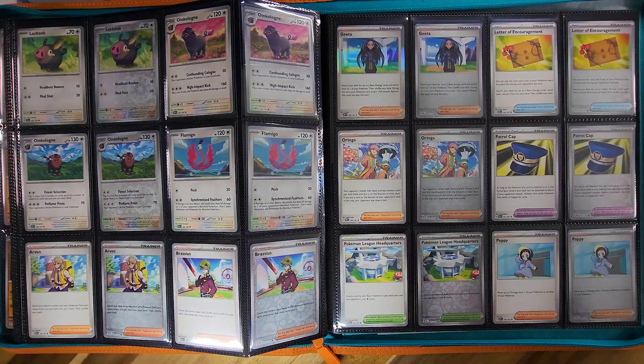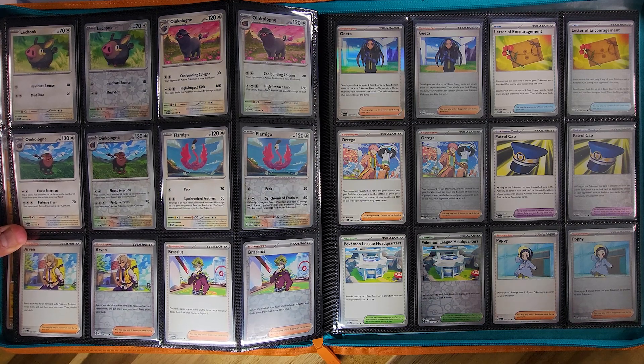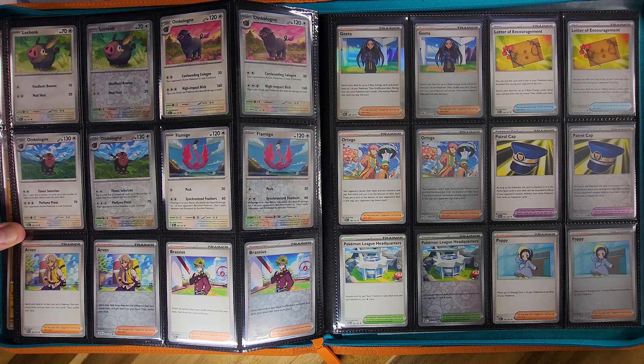Always eating — kind of like me, I like him. It seems like every set has a lot of Lechonks. Scarlet Violet has a lot of Lechonks. This page actually has Lechonk and two different artwork Oinkoleons, and then we get into our Trainers.